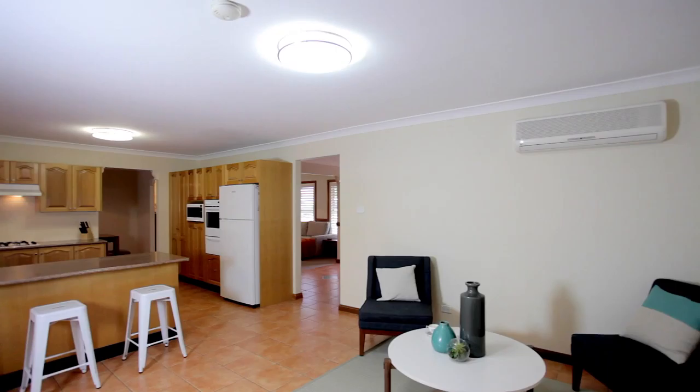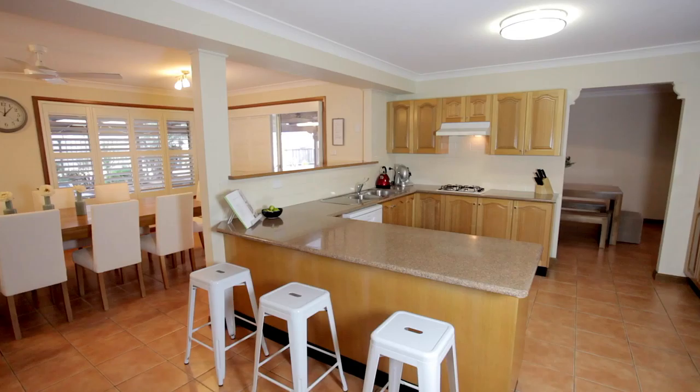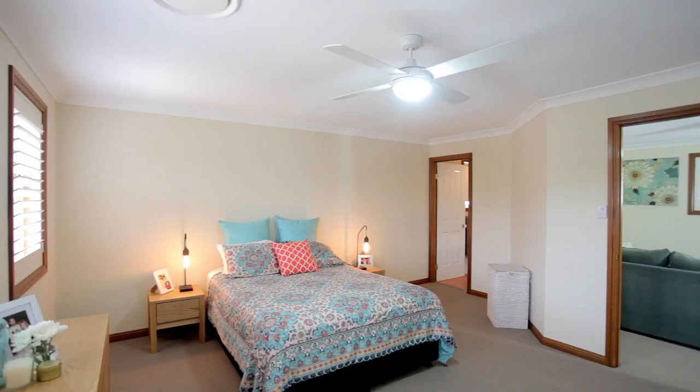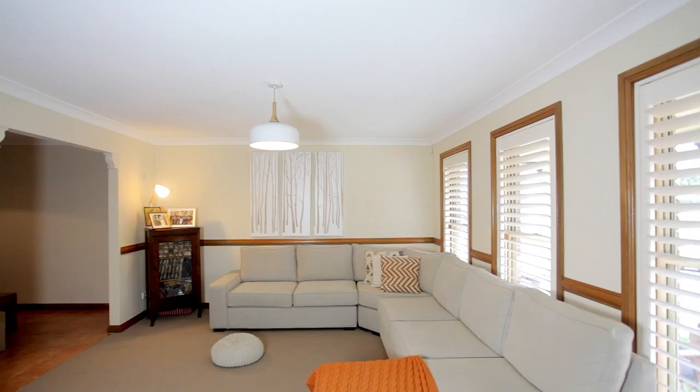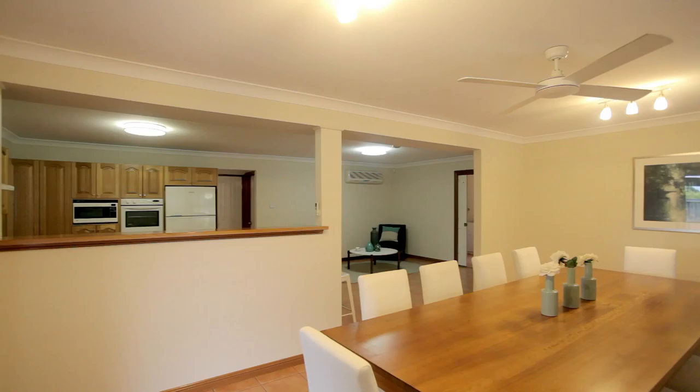Built on bearers and joists, this home is feature-packed. All the bedrooms are a fantastic size with built-in robes, and downstairs we have a study which makes working from home just that little bit easier. Three spacious living areas make this home perfect for the growing family. This home was custom-built with quality and an eye for detail.